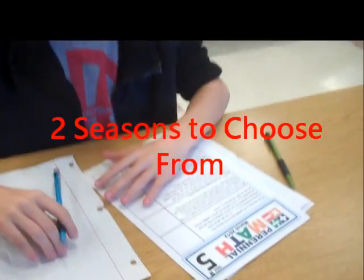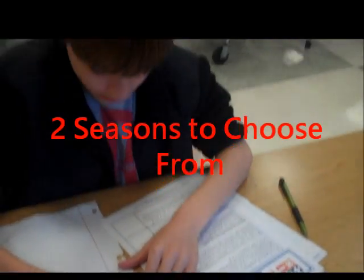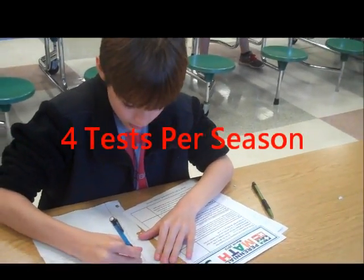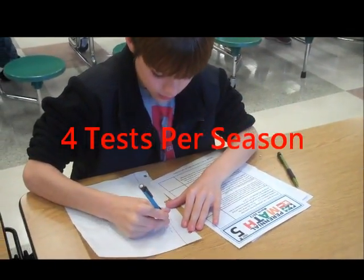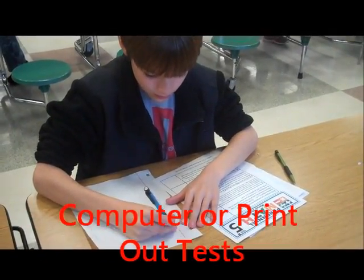The Perennial Math online competition has two separate seasons to choose from: November through February, or January through April. The test can be taken online or printed out and the teacher enters the scores.